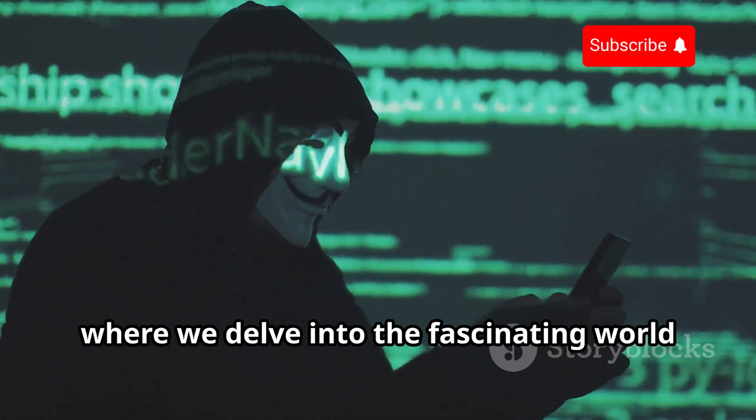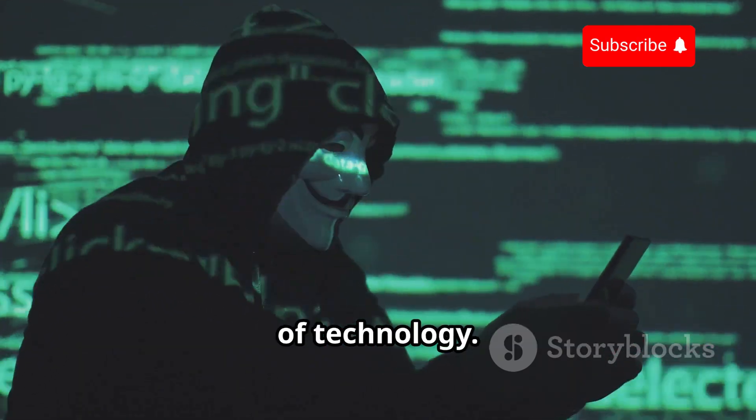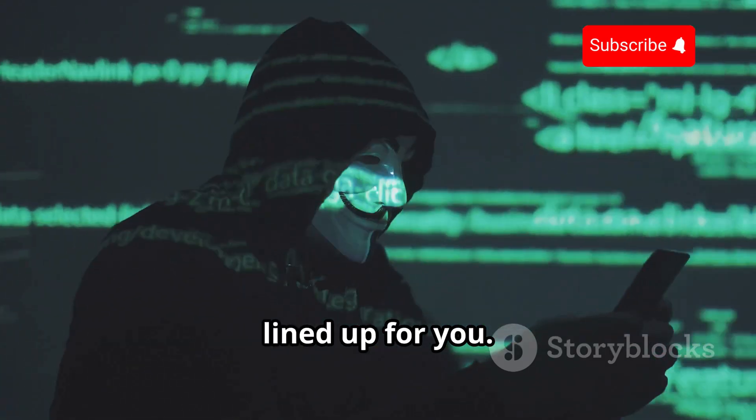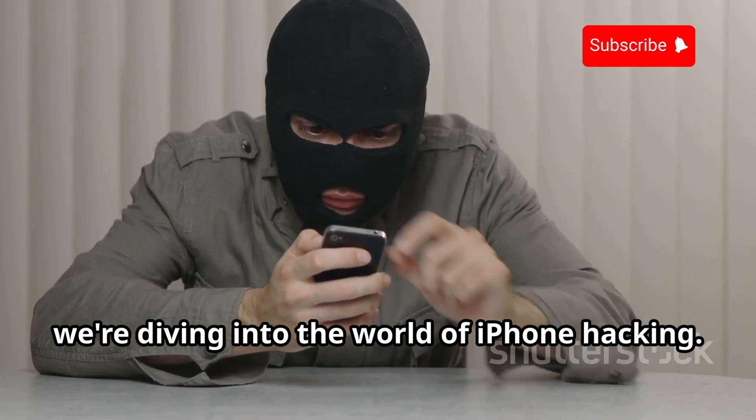Welcome back to another exciting episode where we delve into the fascinating world of technology. Today, we have a particularly intriguing topic lined up for you. Today, we're diving into the world of iPhone hacking.